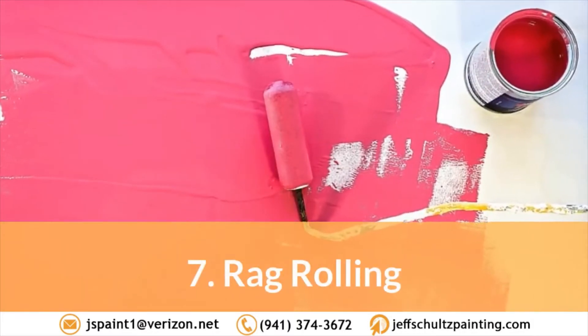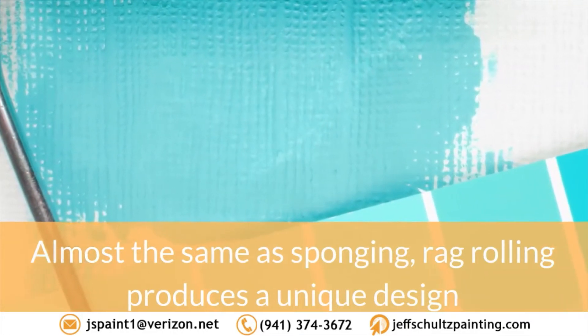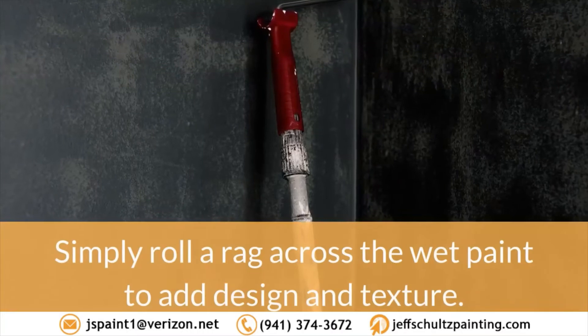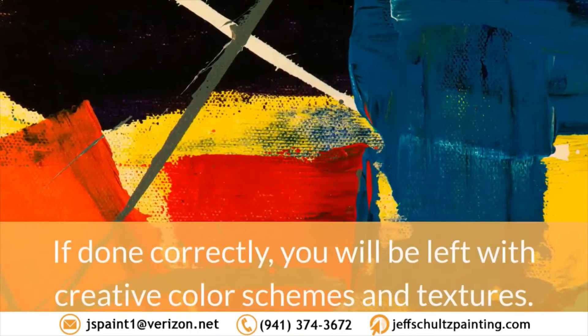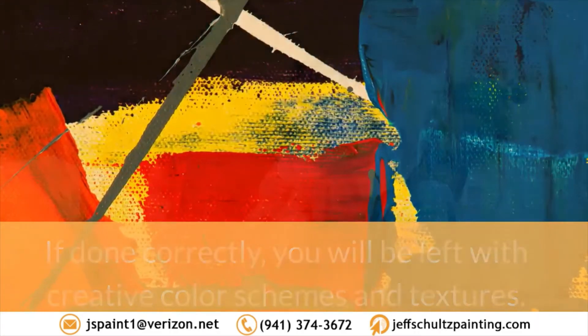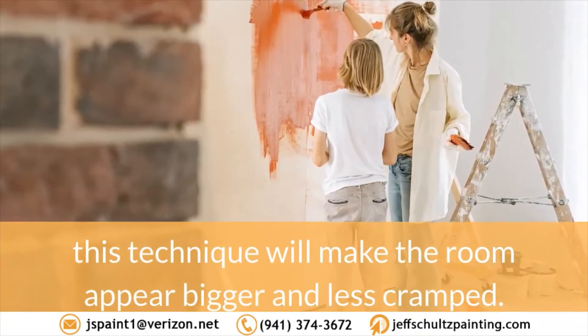7. Rag rolling. Almost the same as sponging, rag rolling produces a unique design that will tickle the mind of anyone looking at it. Simply roll a rag across the wet paint to add design and texture. If done correctly, you will be left with creative color schemes and textures. Perfect for small rooms, this technique will make the room appear bigger and less cramped.